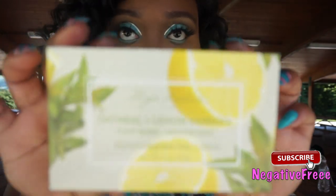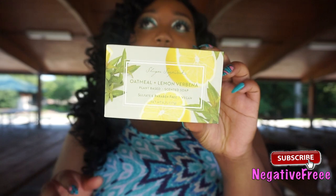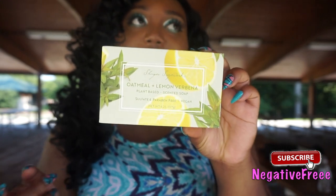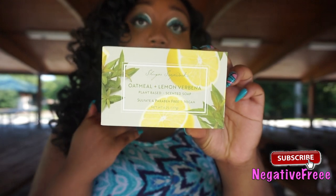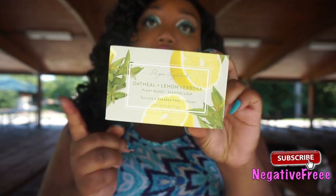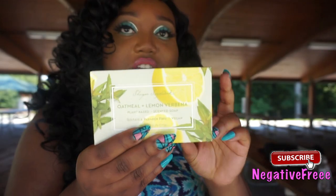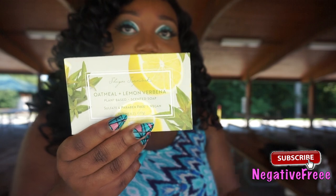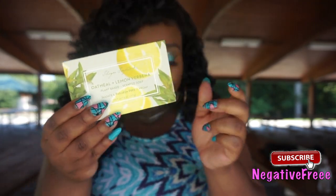I have the oatmeal and lemon verbena vegan soap. Make sure you get this — in the past the fragrance wouldn't last that long, but now I find that this particular scent lasts really well when you're lathering up. So if you skipped the other ones because the scent would vanish quickly, make sure you get your hands on this one.